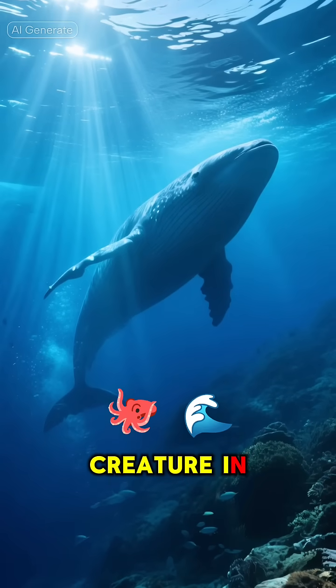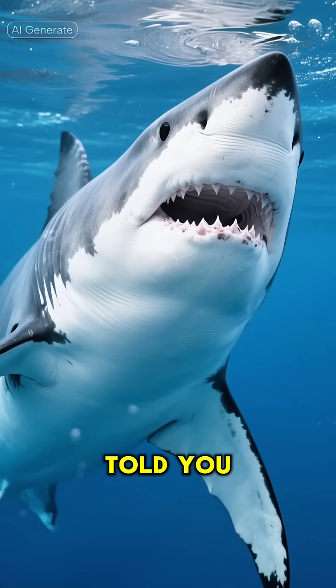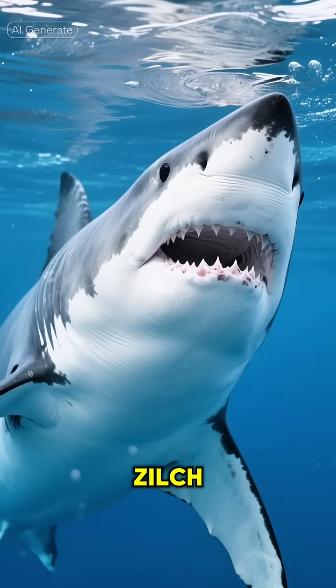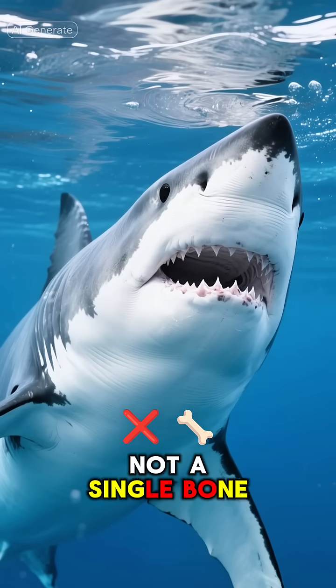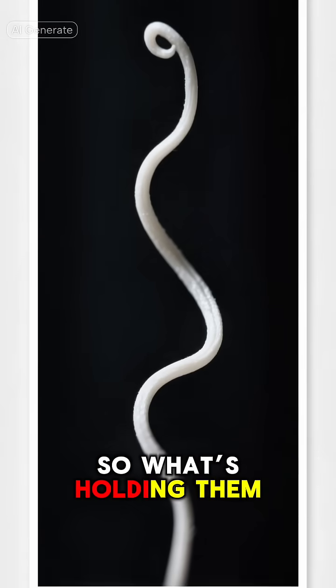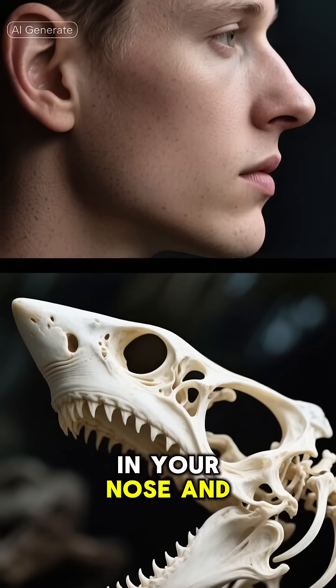Think of the most epic creature in the ocean. Got it? Now, what if I told you that massive, powerful shark has zero, zilch, not a single bone in its body? That's right. Sharks are completely boneless. So what's holding them together? It's all cartilage, the same bendy stuff in your nose and ears.